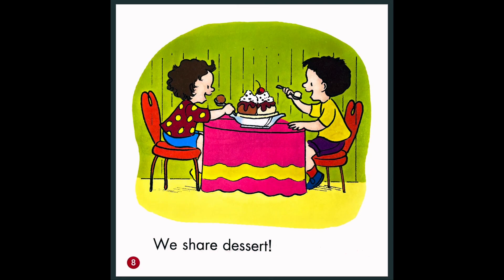We share dessert. So it looks like these two friends, or brother and sister, made ice cream — a sweet treat with banana, ice cream, chocolate syrup, whipped cream, and nuts. And what did they put on top? What is the red thing on top? A cherry. Now it's summertime, so you can go and get yourself a nice, sweet ice cream treat.